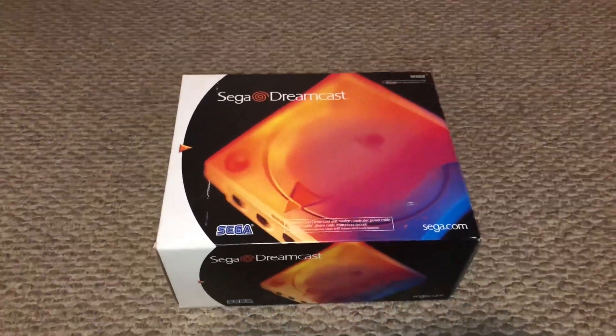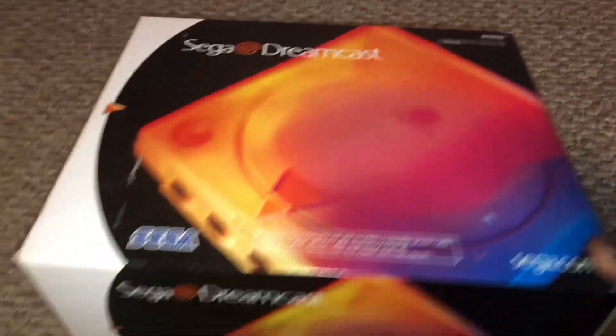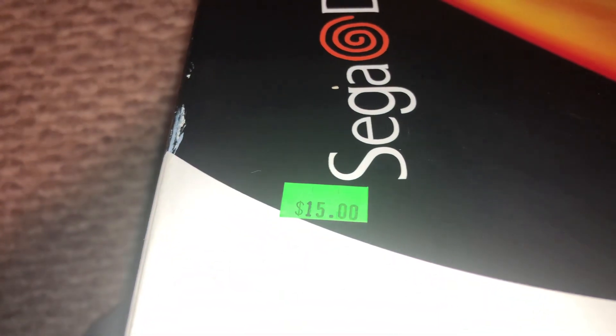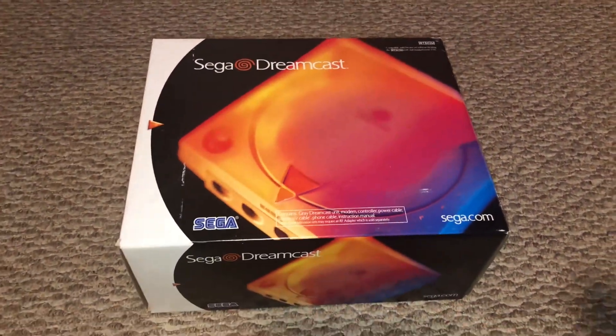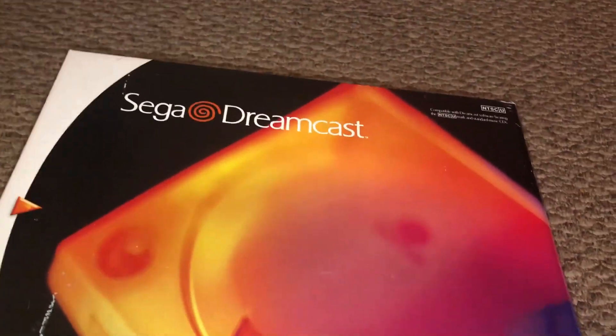All right guys, this is the Dreamcast I told you about. I got it for $15 and the price tag is right here — $15. I want to let you know I'm telling the truth. I know some people lie on YouTube, but this is true. I went to a thrift store and I found this for $15.